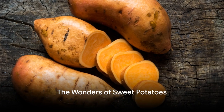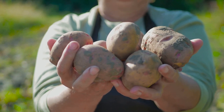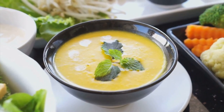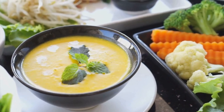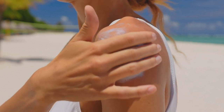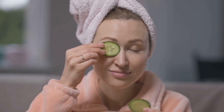Moving on, let's talk about sweet potatoes. These vibrant, delicious tubers are not just a staple for your holiday meals, but also a secret weapon for radiant skin. Sweet potatoes are brimming with beta-carotene, a potent antioxidant that gives them their signature orange hue. This remarkable nutrient acts as a natural sunblock, shielding your skin from harmful UV rays that can cause wrinkles, brown spots, and a leathery texture.